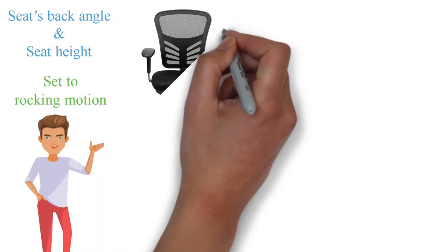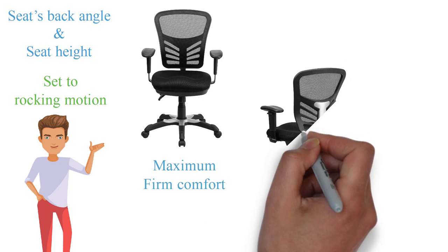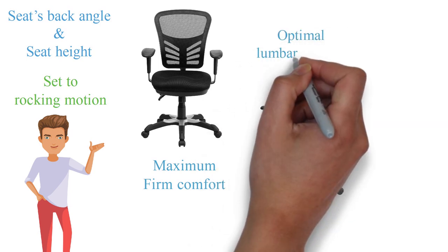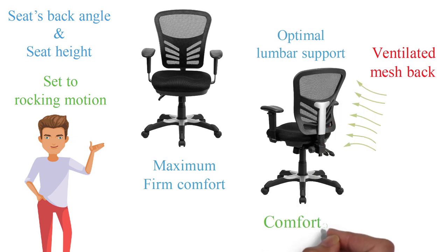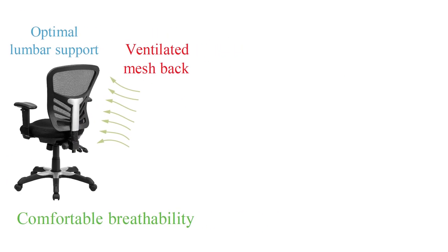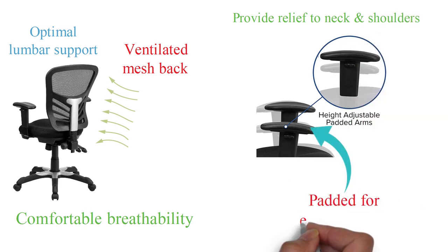The ergonomic swivel seat is contoured and padded for maximum firm comfort. With the chair's curved back, you are ensured optimal lumbar support all day long. The ventilated mesh back allows air to circulate to your back for comfortable breathability. The arms have been designed with an adjustable height to provide relief to your neck and shoulders, and they are padded for extra comfort.